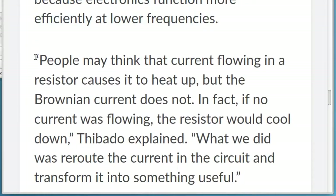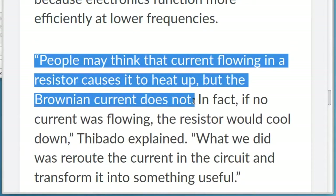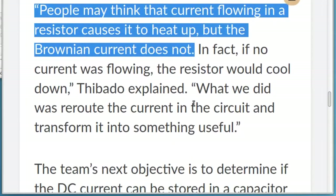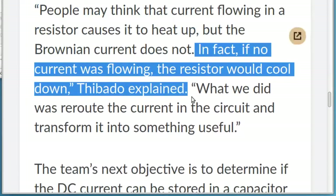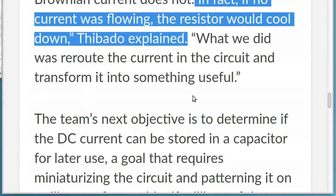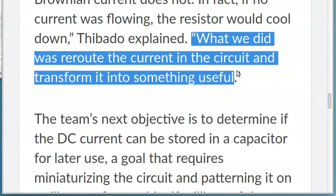People may think that current flowing in a resistor causes it to heat up, but the Brownian current does not. In fact, if no current was flowing, the resistor would cool down, Thibato explained. What we did was reroute the current in the circuit and transform it into something useful.